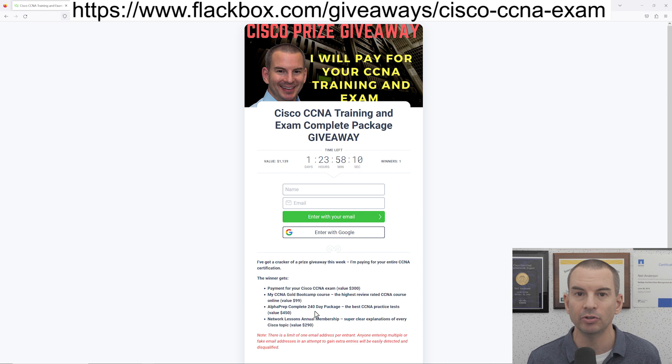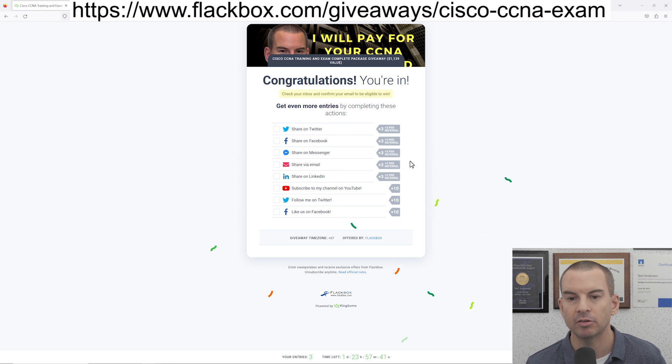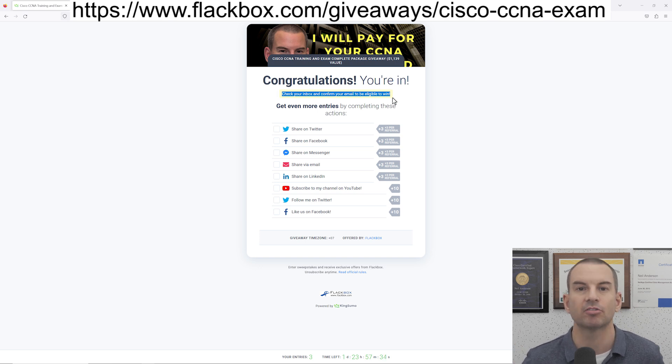I also want to quickly show you how to enter, because it's not completely obvious. Put in your name and email address — on the next page it looks like you've entered the competition, but right now I've got zero entries. The reason for that is you'll get a confirmation email. You need to click the link in that confirmation email just to confirm your email address. That's just making sure that nobody's putting bogus email addresses in there. Once you confirm your email, that will give you one entry.